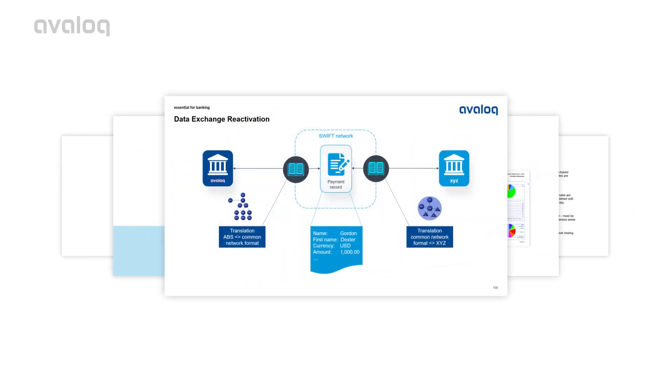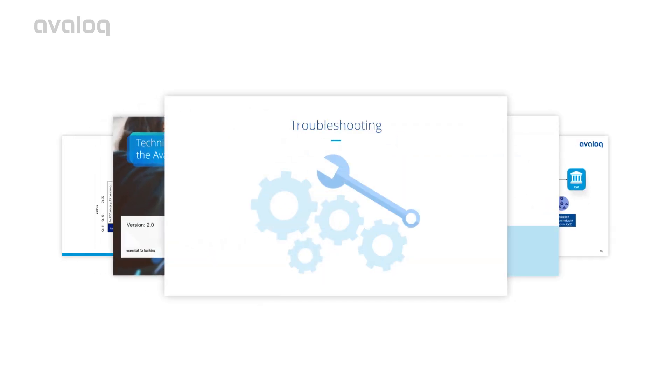You'll also learn about message handling, monitoring, and troubleshooting.